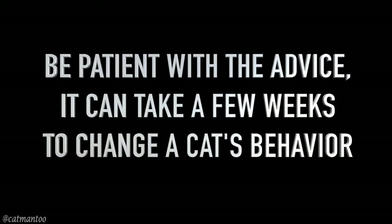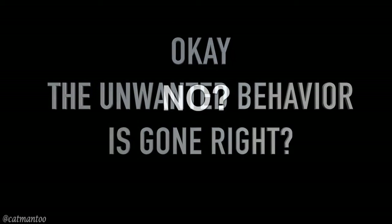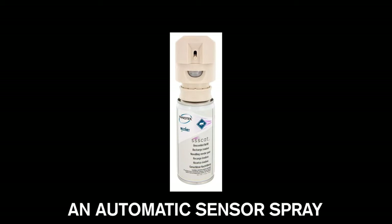Please be patient — it can take a few weeks to change a cat's behavior. If the unwanted behavior is still not gone, as a last resort you can use one of these automatic sensor sprays. They are a little overkill, but they do work especially for very determined cats or when you're not there to witness the behavior.